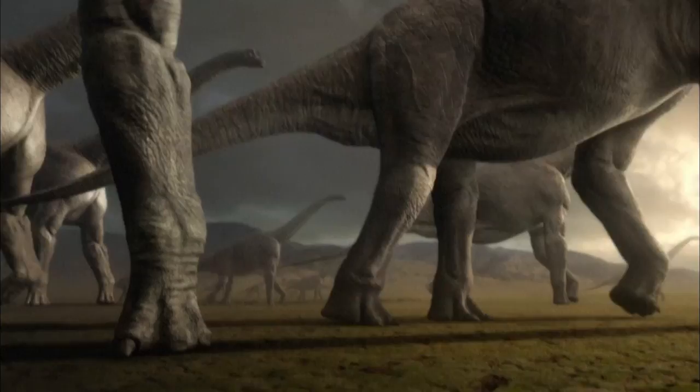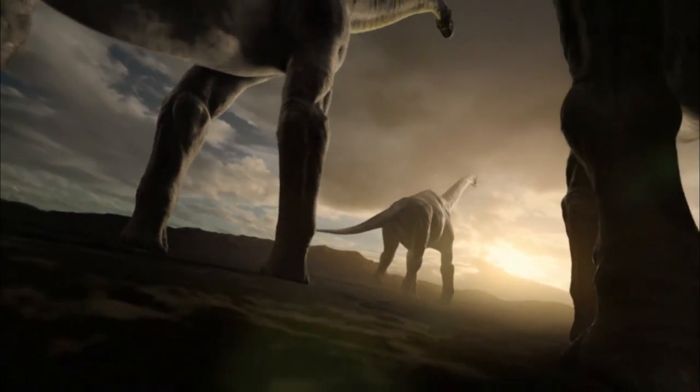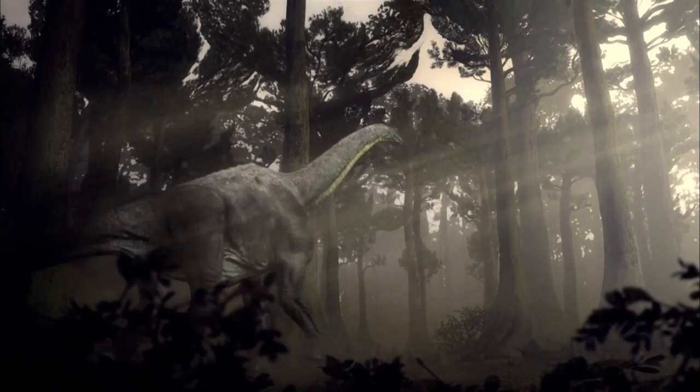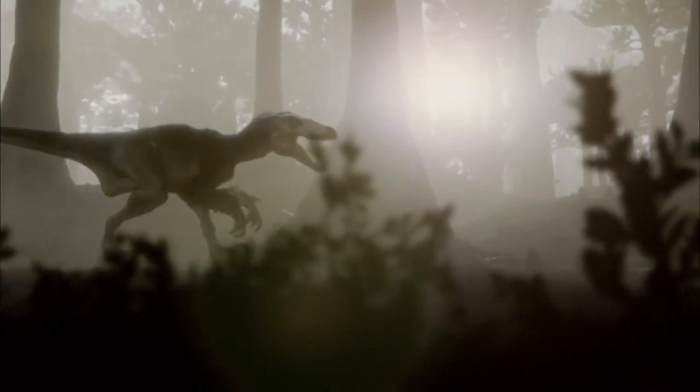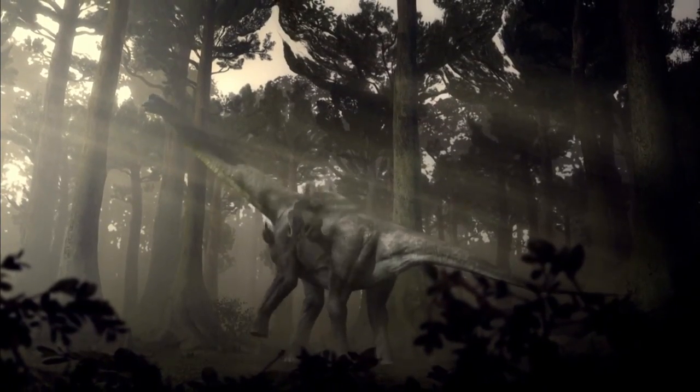With its mammoth size and limited intellect, Sauroposeidon relies on a totally different method than Tyrannosaurus rex to raise its young. In its lifespan, a mated pair of Sauroposeidons might produce thousands of eggs, and only maybe two or three are going to survive to adulthood. Almost all of the offspring are being killed and eaten by predators. Basically, you're flooding all the carnivores with so much food that they can't eat them all, so there are bound to be some survivors.